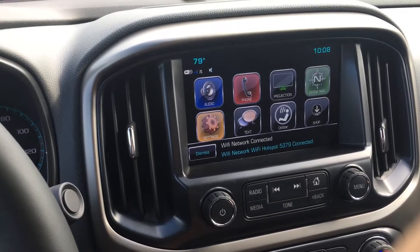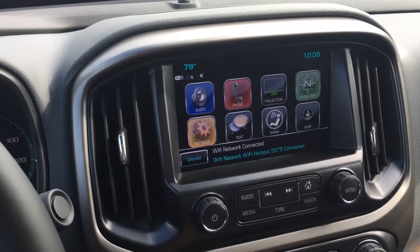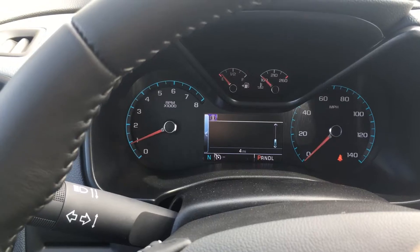This is the updated software with the 4G LTE internet connection, navigation, and Apple CarPlay. Connected by OnStar's high-speed 4G connection. Press the blue OnStar button to learn more.